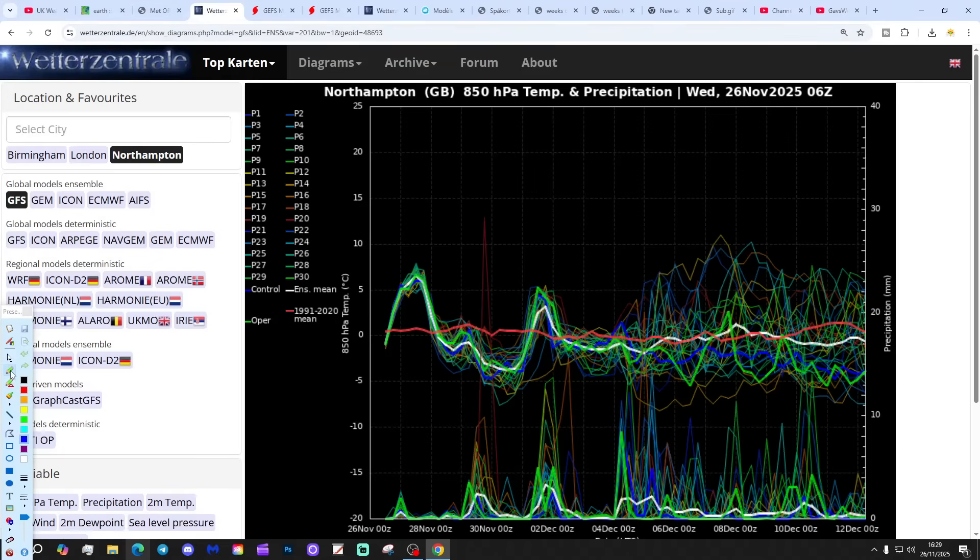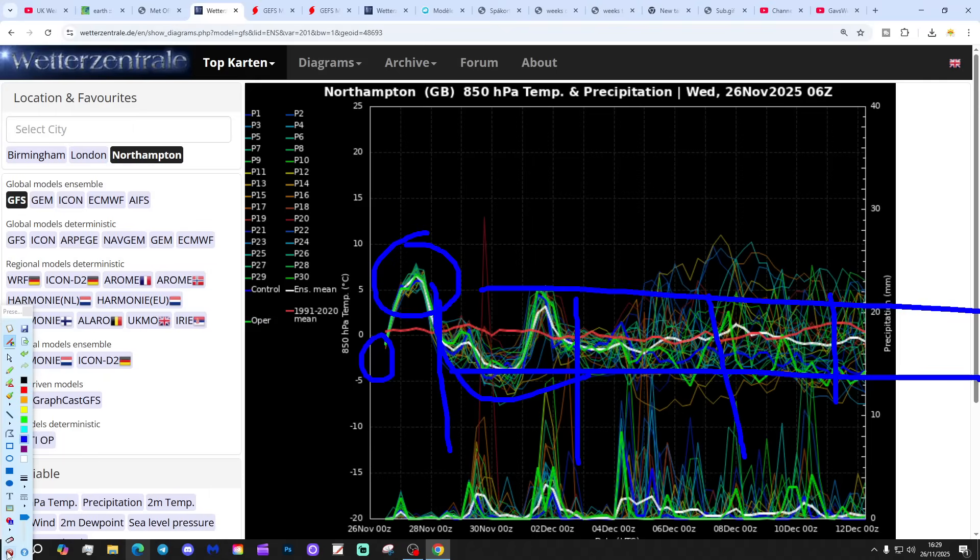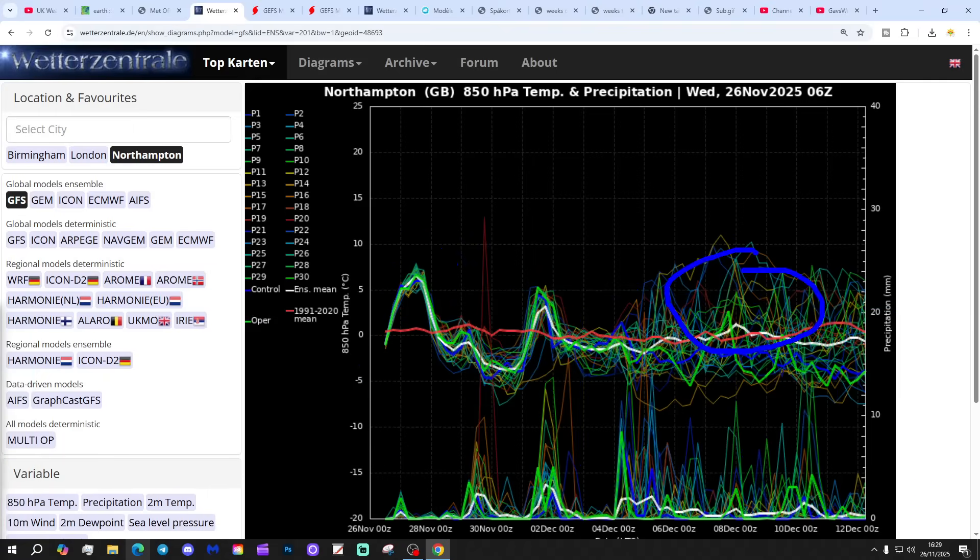These are the GFS upper air temperature and precipitation ensembles for the next couple of weeks. We're looking at Northampton today. The red line is the 30-year upper air temperature average for Northampton. Turning off about average at the start, you'll see the upper air temperatures lifting up over the next 24 hours or so, and then falling backwards again as we come towards month's end. After that, hovering quite close to the long-term 30-year average, although there is a lot of scatter within that, with warmer ensemble members up here and cooler ensemble members down there.